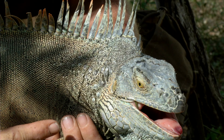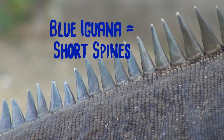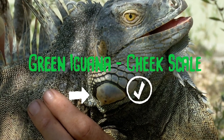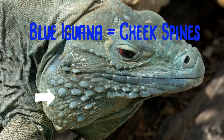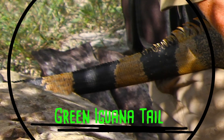Let's start with the spines, the cheeks, and the tail. The green iguana has long, straggly spines. The blue iguana has short, even spines. The cheek of the green iguana has a large cheek scale — it looks like a cucumber slice. The blue iguana does not have a cheek scale, but it has little spines on its cheek. On the tail, the green iguana has large, very noticeable black bands.